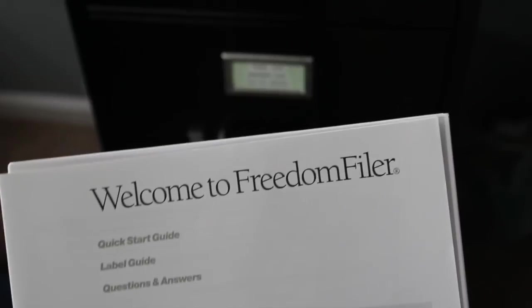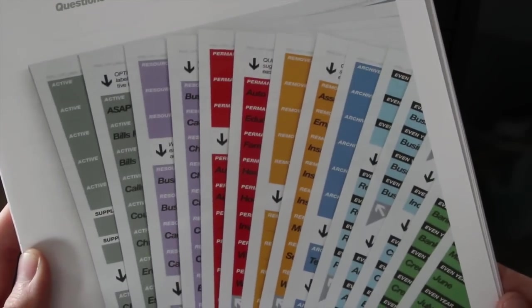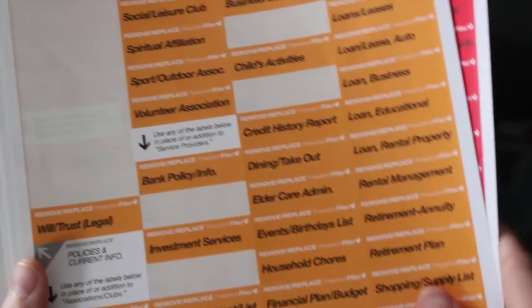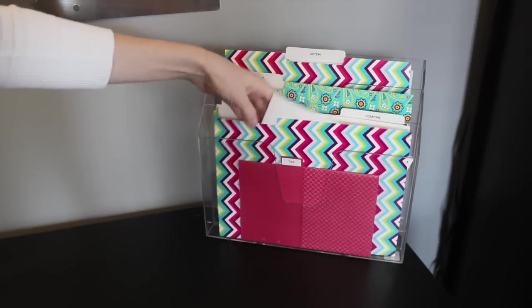What I use in my actual filing cabinet is the Freedom Filer. It comes with a complete instruction manual and a color-coded system for the inside, which is totally key because it breaks down how you should be organizing your files. It shifts the way your mind thinks and starts putting things into just four sections. Remember, simplicity is key.